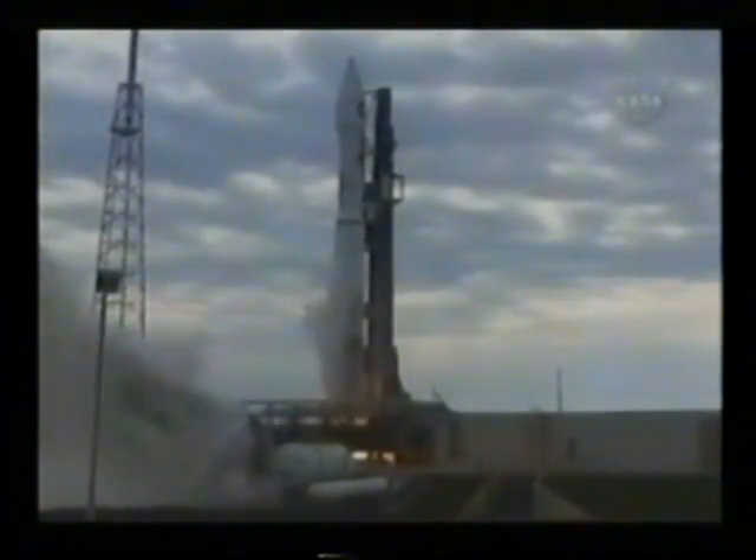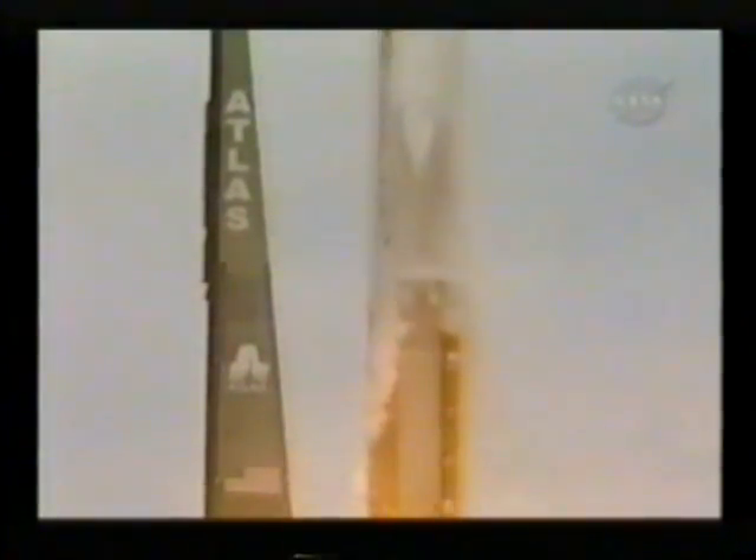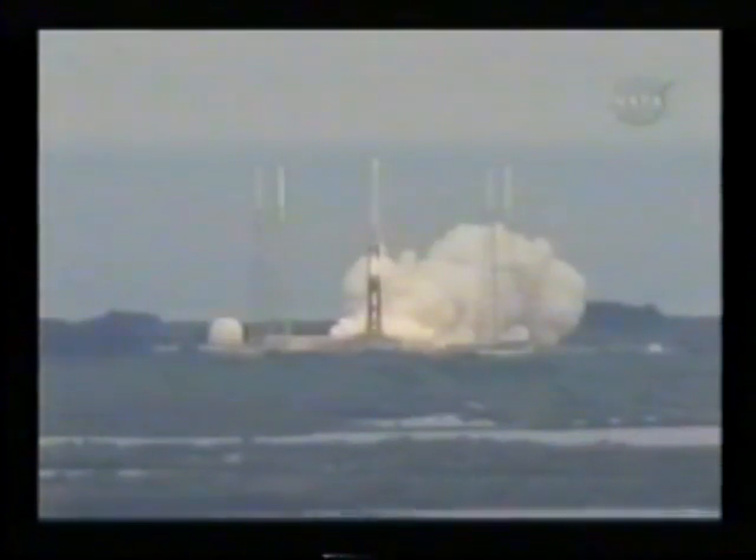Main engine ignition. And liftoff of the Atlas V rocket with LRO and LCROSS. America's first step of a lasting return to the moon.